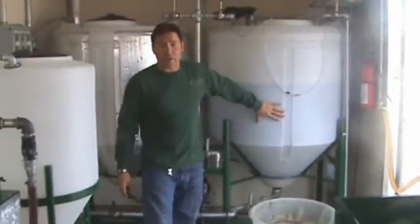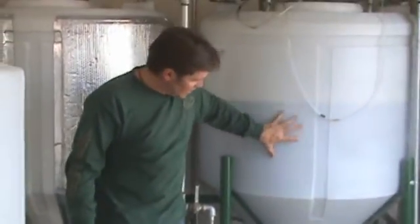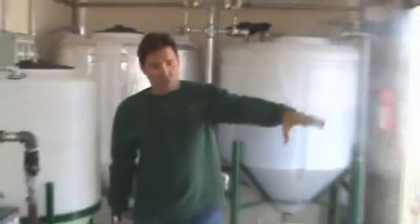This is actually finished methylester — showing 125 to 135 gallons of fuel that's been water-washed. What you're seeing in here is fuel that's already been washed and dry. This is good, good biodiesel — ready to rock and roll. Full tank, ready to go.